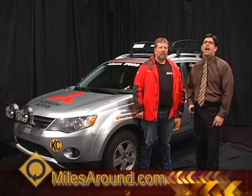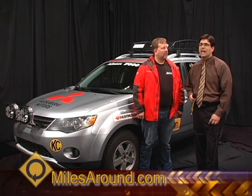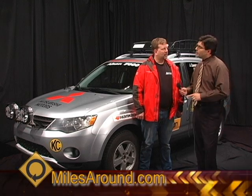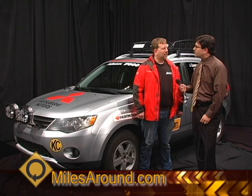We're going to talk to Jeff Zershmeed about the Alcan 5000 Winter Rally. Jeff has been nice enough to come down here and spend some time with us. Jeff, before we get into your experience down there, tell us a little bit about the rally itself.